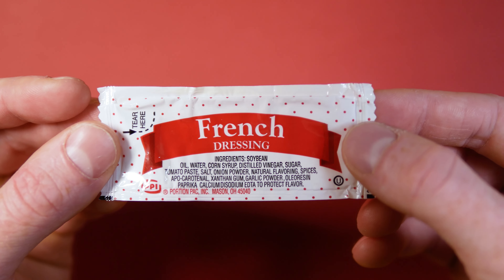Portion Pack, please never change. If you're a long-time subscriber, you know that I love Portion Pack's design — not because it's great, but because it's consistent. Their entire lineup uses this polka dot background with a color designated by the sauce within. As a suite, looking at their lineup really makes sense.